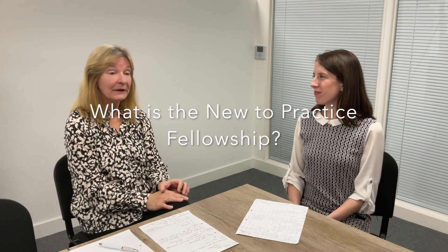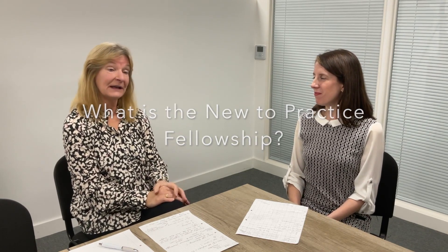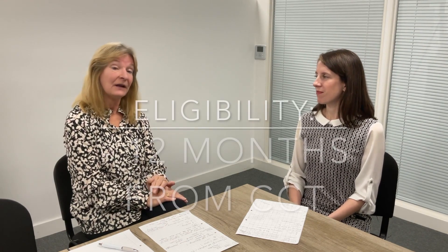The first question that we get asked is, what is the New to Practice Fellowship? These have been going for a couple of years now, nationally arranged, and you're entitled to join as a New to Practice Fellow. If you're within 12 months of your CCD date, you can sign up and join us, as long as you're in a substantive GP role — by which I mean a salaried or a partnership role, and included in the salaried aspect are GP retainers as well. The remuneration is based on your actual salary.